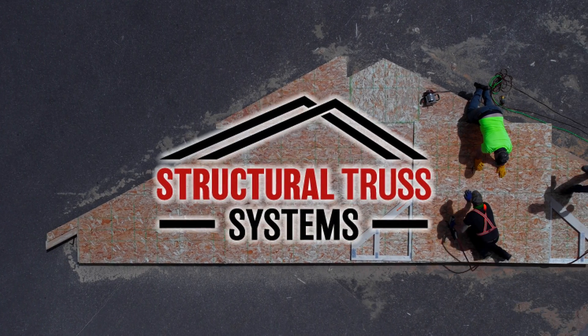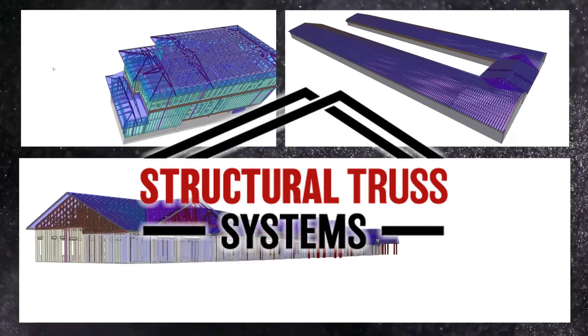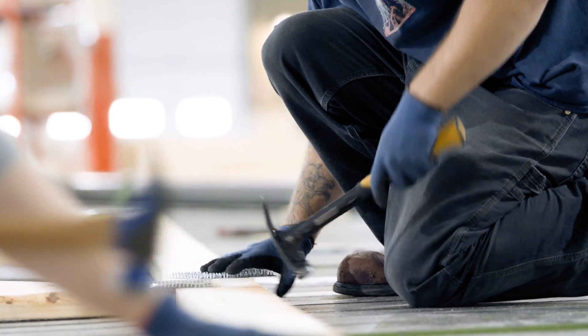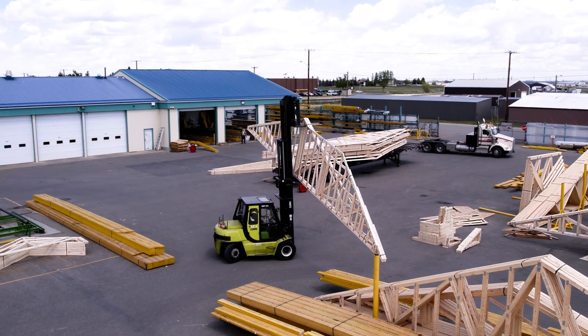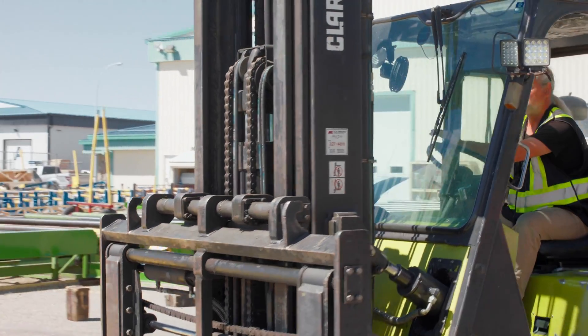Here at Structural Truss, we design and build the framework that creates your homes, businesses, farms, and shops of every size. Designed precisely from the start, every truss is built understanding the way it will be used to protect your equipment and livestock, to expand your business, or to provide shelter for your own family.